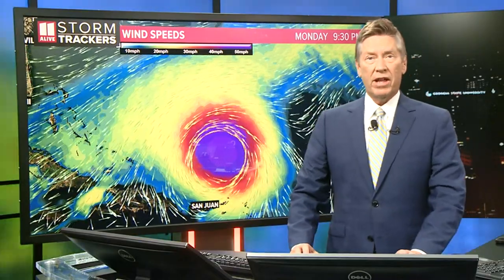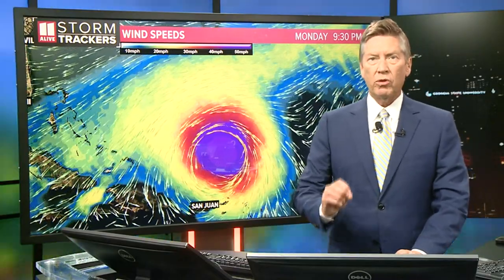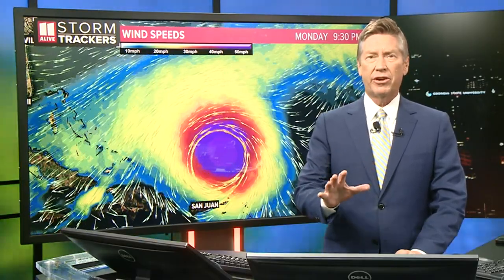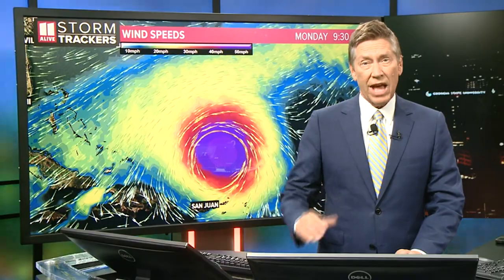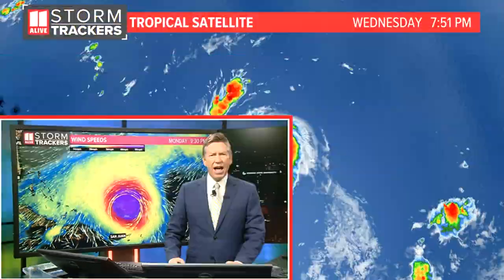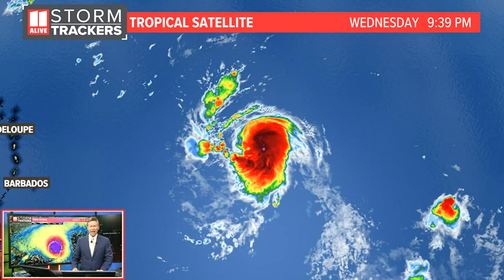I'm meteorologist Chris Holcomb from the 11Alive storm trackers with this tropical update as of Wednesday evening around 9:30, and we're focusing on what's happening with Hurricane Lee. Yes, it is a hurricane — earlier at around the 5 o'clock update on Wednesday afternoon.